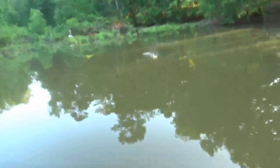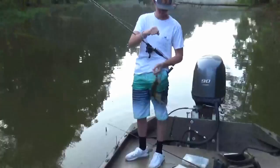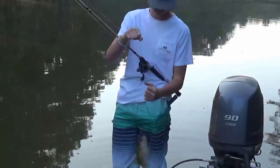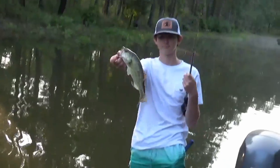We found a couple ponds on public land that we're going to get to. There's roads that go by them, but the problem is they're so far separated and it'd be so much easier for us to just get there by boat. First cast baby — not a bad fish either.